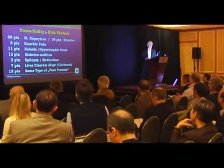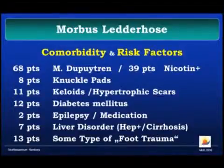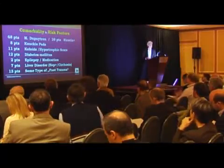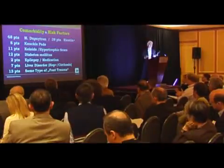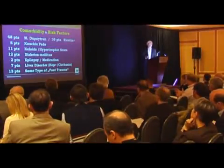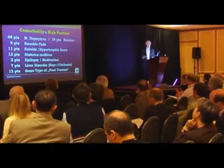Interestingly, 50% of patients also had Morbus Dupuytren, about one-third were smokers, and some had knuckle pads, keloids, diabetes mellitus, epilepsy or epileptic medication. Seven had liver disorders including former hepatitis and cirrhosis. And about 11–12% stated that they had at some point experienced a foot injury or foot trauma.